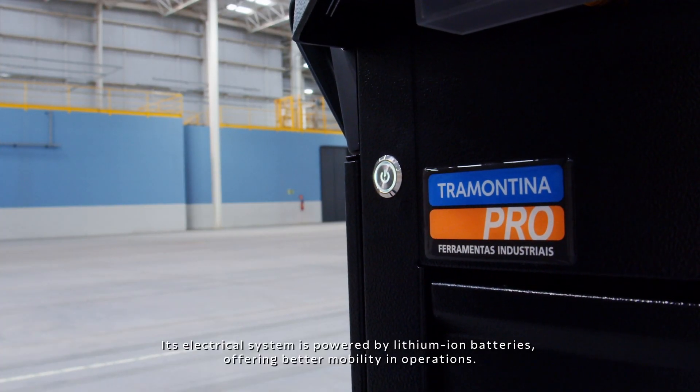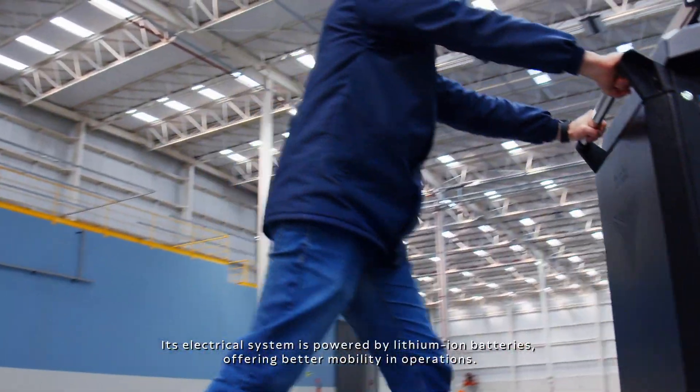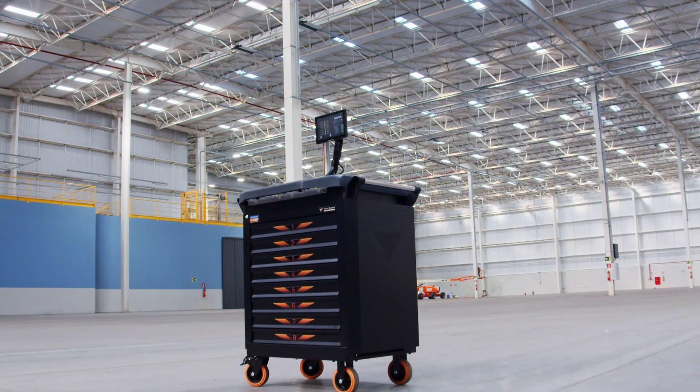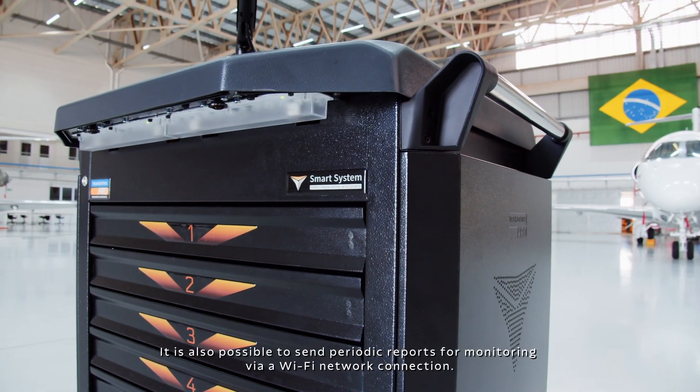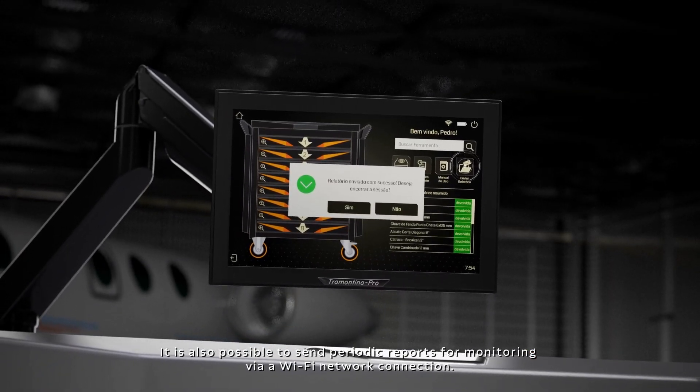Its electrical system is powered by lithium-ion batteries, offering better mobility in operations. It's also possible to send periodic reports for monitoring via a Wi-Fi network connection.